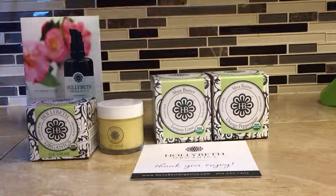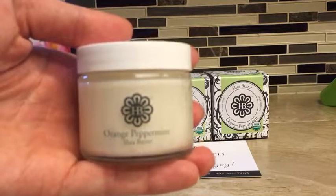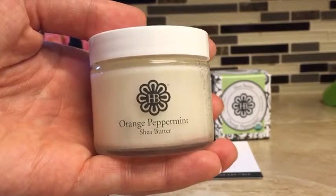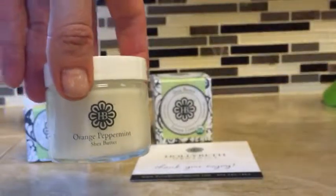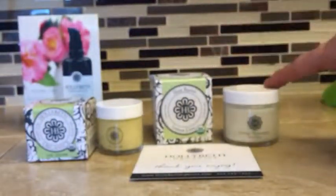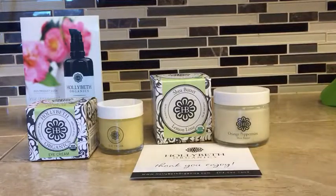But that is their eye cream, and this is their orange peppermint shea butter. It smells fantastic — I wish I could get you a scratch and sniff for this. This is really good. This is for hands, feet, etc. And I'll read the ingredients to you just to give you an idea. This is a lemon lime, and this is their orange peppermint.